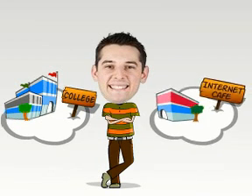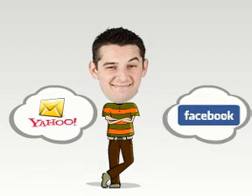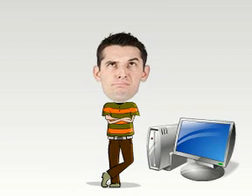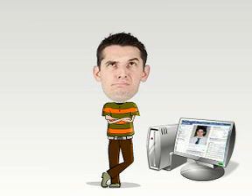Meet Ethan. Ethan is a student. He often uses shared computers in his college and uses internet cafes when he travels. He finds Yahoo Mail convenient and uploads some photos to Facebook, but he misses having a desktop of his own. Every time Ethan uses a new computer, it takes him a few minutes to sign into all the websites he uses, and even then it doesn't quite feel like it's his own computer.